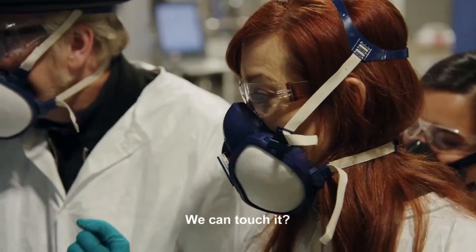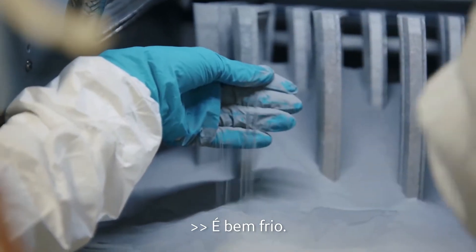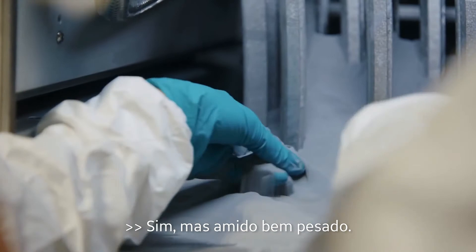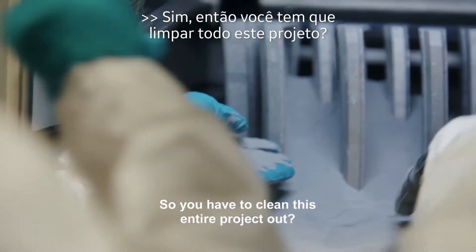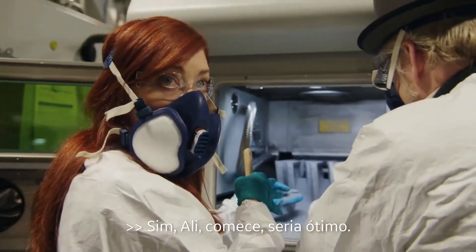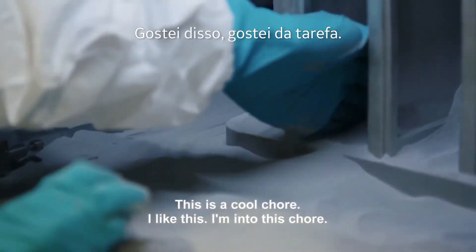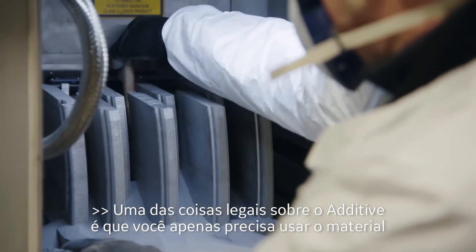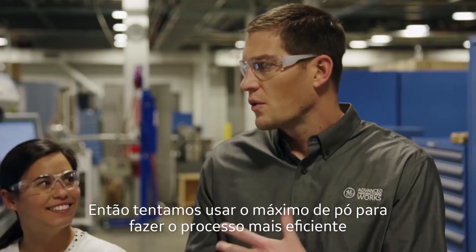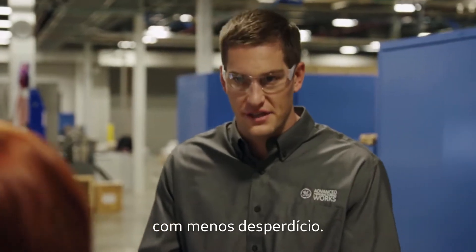Let's see inside. You can touch it? Yeah, you can touch it. Oh my gosh, it feels so cool — it feels like cornstarch, kind of. Yeah, but really heavy cornstarch. So you have to clean this entire project out. Yes. One of the beautiful things about additive is you only need to use the material you need for the actual part. We attempt to reuse as much of the powder as we can to make the process more efficient and have less waste.